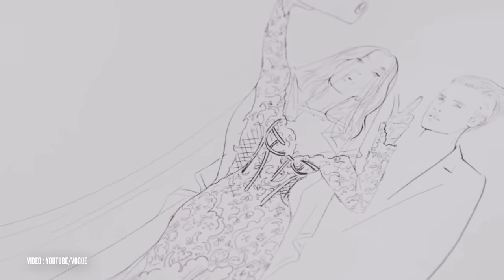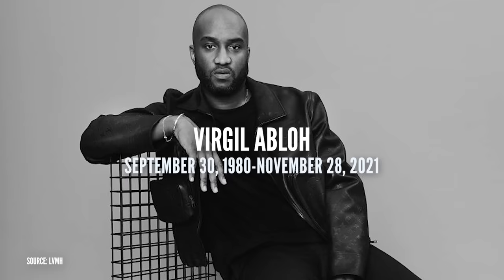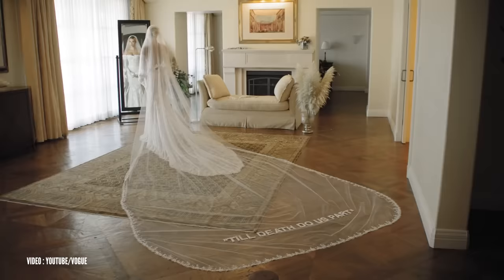Hailey Bieber is a model, and instead of a bridal house, she turned to high fashion designer Virgil Abloh for her wedding gown. Apart from the color, it looks like something you might see on the red carpet. I can't help but think of the designer Virgil, who passed away leading up to the wedding due to his illness that took him so quickly. It's such a fashion moment in history because this is the last wedding dress and veil he would have ever designed, and it says 'till death do us part.' I love it. It's perfect.